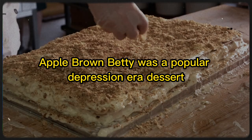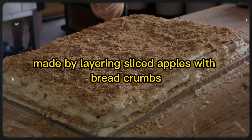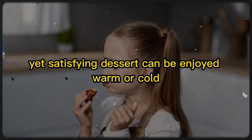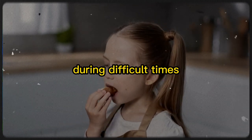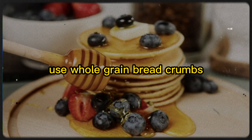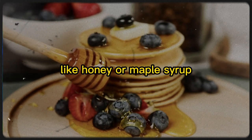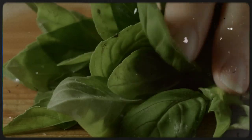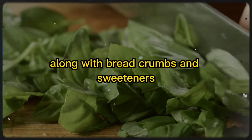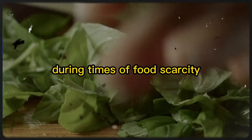13. Apple Brown Betty. Apple Brown Betty was a popular Depression-era dessert made by layering sliced apples with breadcrumbs, butter, and sugar. This simple yet satisfying dessert can be enjoyed warm or cold and offers a comforting taste of home during difficult times. To make a modern and healthier version, use whole-grain breadcrumbs and reduce the amount of sugar or substitute it with a natural sweetener like honey or maple syrup. Stock up on apples, which can be stored in a cool, dark place for several months, along with breadcrumbs and sweeteners.